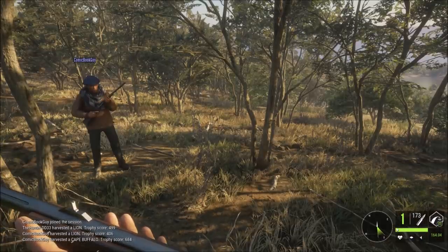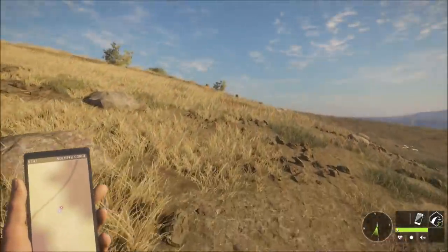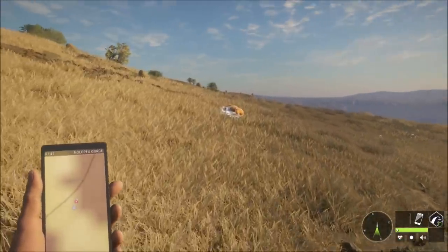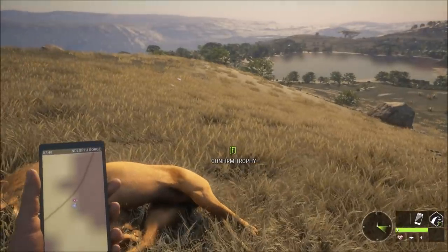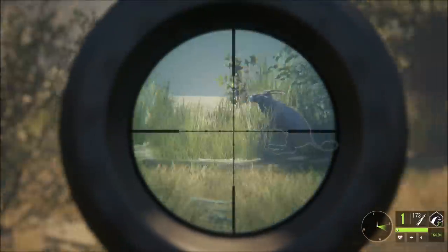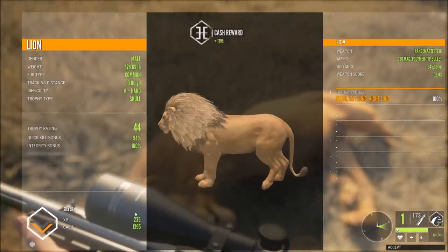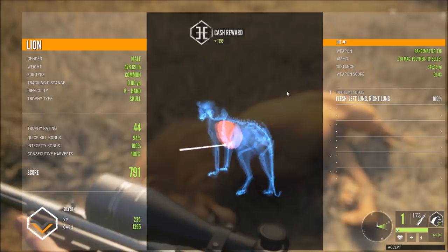Very nice one — he probably would have been gold with full integrity. Where's our lion? See what I mean how aggressive they are. That's a wildebeest — oh, gemsbok. Here's our lion. It's a silver.